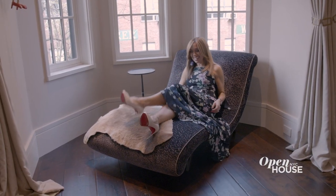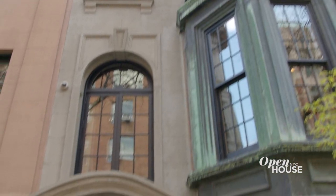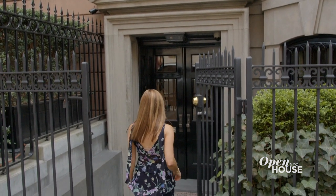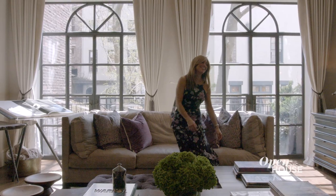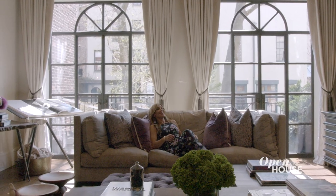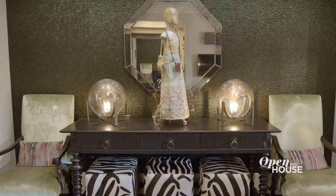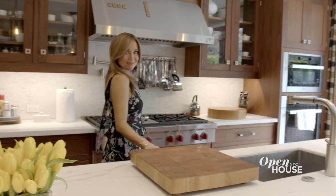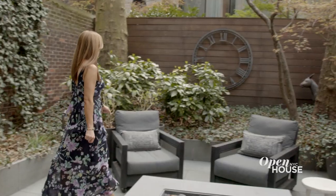Welcome to Open House NYC everyone. We have got some great homes this week. Let me tell you about this luxurious townhouse I am in right now. Located on the Upper East Side, it was built in the late 1800s in the colonial revival style, but has since been impeccably renovated for today's living. The result is a light-filled entertainer's dream home filled with timeless luxury, modern convenience and show-stopping decor. The ground floor features a modern kitchen with seamless access to the garden, one of three outdoor areas.